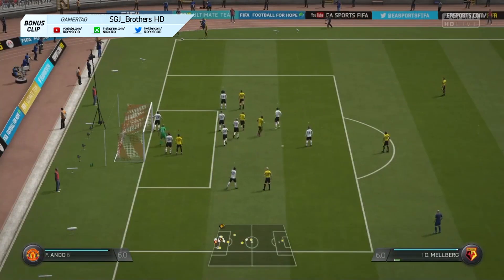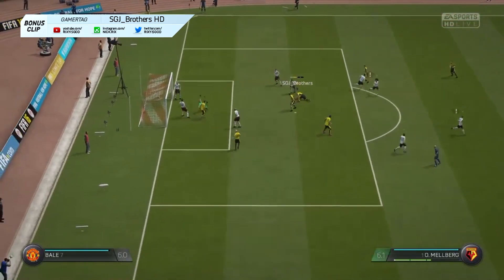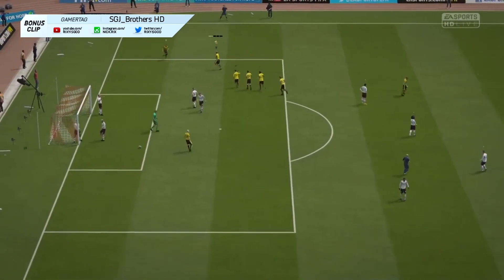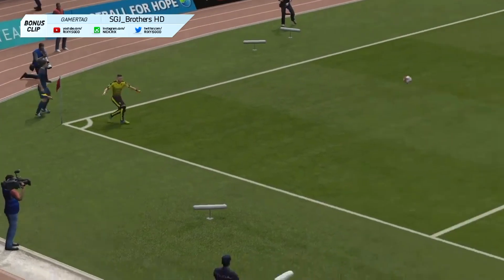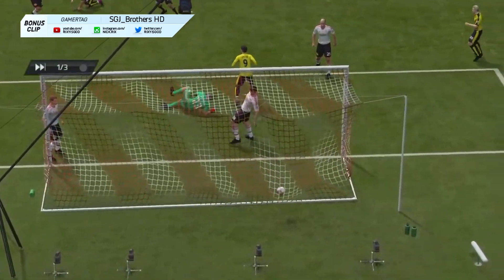The bonus clip this week is by sgj brothers hd, and it's a nice defender clip. The ball gets whipped in, he controls it with his chest and then bicycle kicks it into the top corner — just something special. I wanted to start including more defender clips recently because seeing defender clips is just really nice, and from this angle you can really see it. Something crazy.